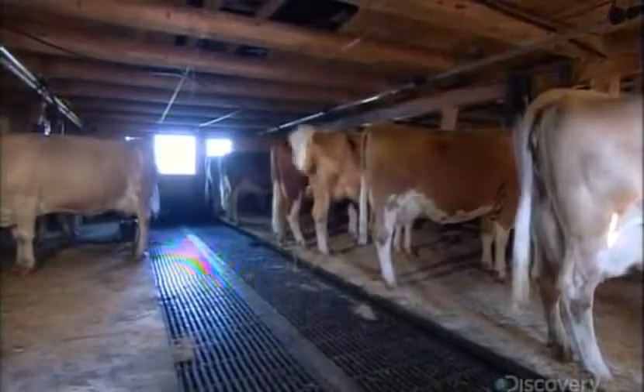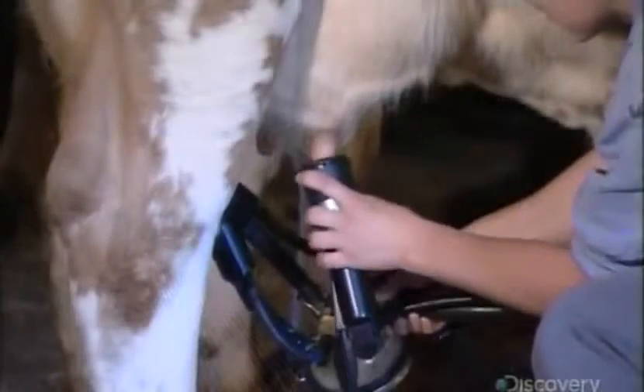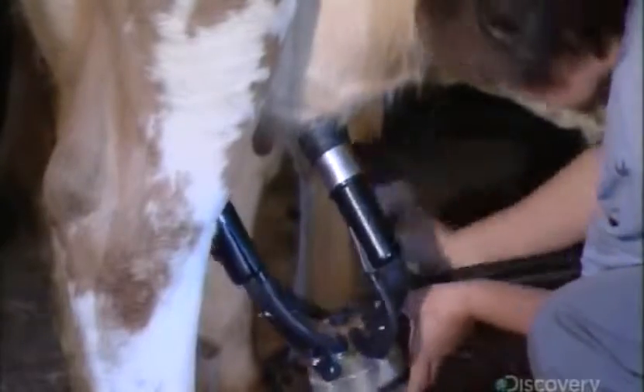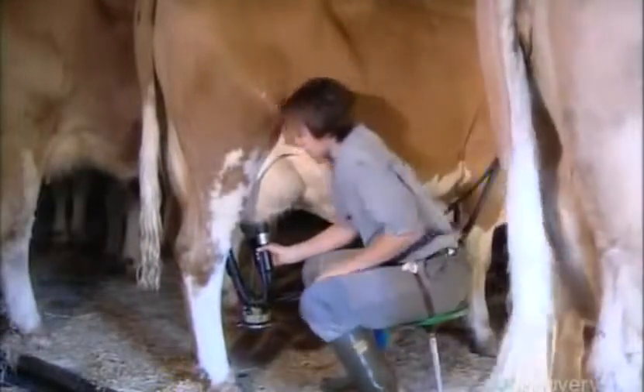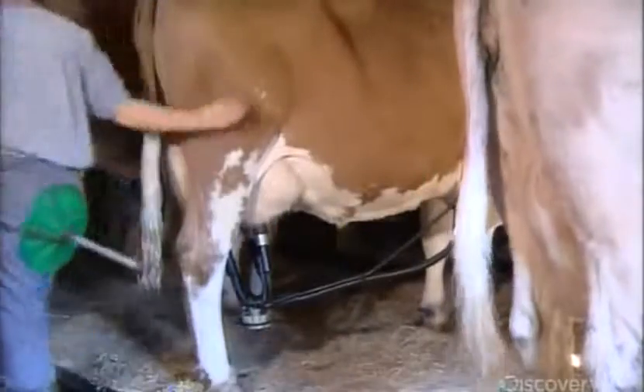In the morning, they milk their cows for about seven minutes using an automatic milking machine. Each cow produces around 10 liters of milk, which contains water, protein, and fat.